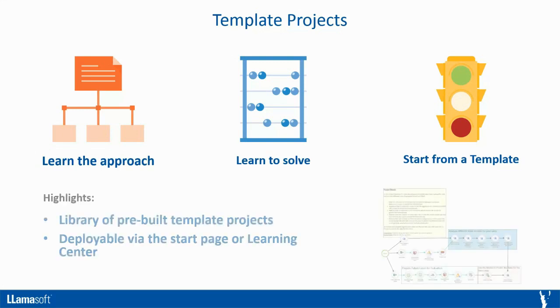DataGuru comes with a large library of pre-built template projects that are deployable via the Start Page, File Menu, or Learning Center. Use the templates to learn how to build a supply chain guru model from an Excel template, compare flow in and out of your facilities from shipment data, and process addresses from all around the world coming in different formats. That's just three of the many template projects — a very small subset of the knowledge available here.